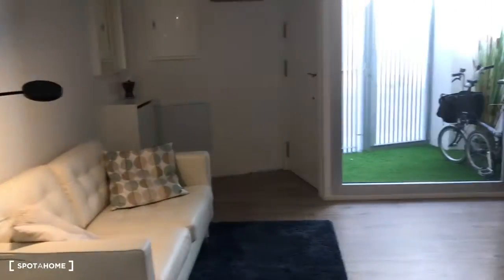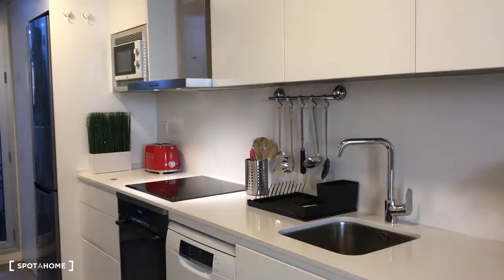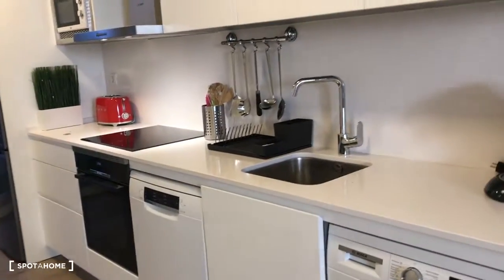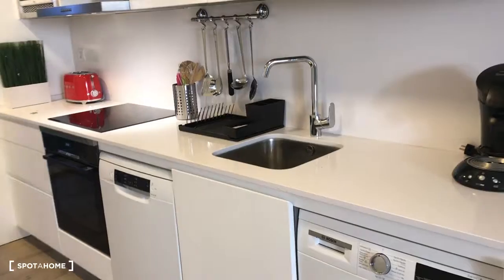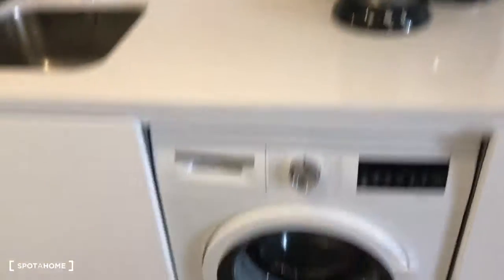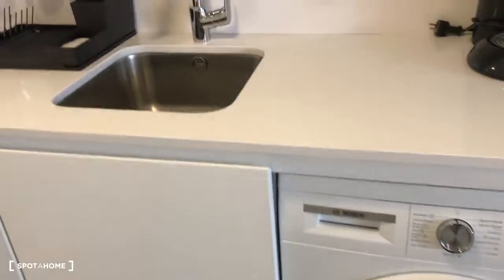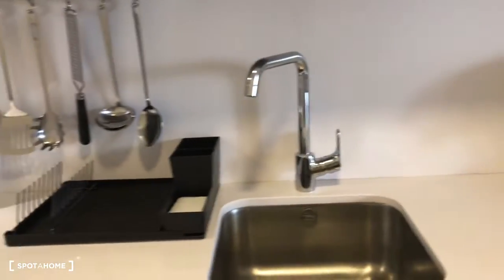We have also the parka. Here is the kitchen — it's fully equipped. There's a coffee machine and here is the washing machine. Everything is new.